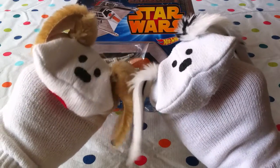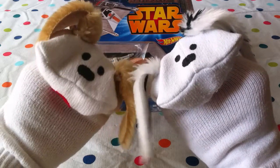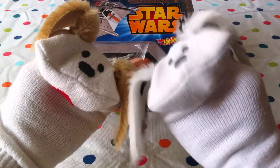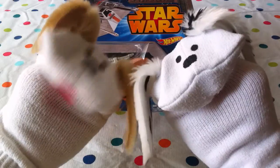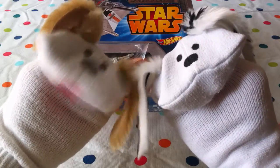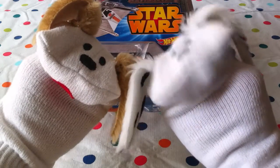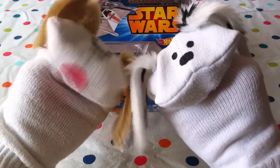This is Star Wars Hot Wheels vehicles. They're not cars necessarily — they're the spaceships. And this is the fifth one that we couldn't find earlier. We had the first four and the fifth one wasn't available to us where we looked. So now we've got it and we've got the full collection. Come on boys and girls, let's have some fun with Star Wars toys!